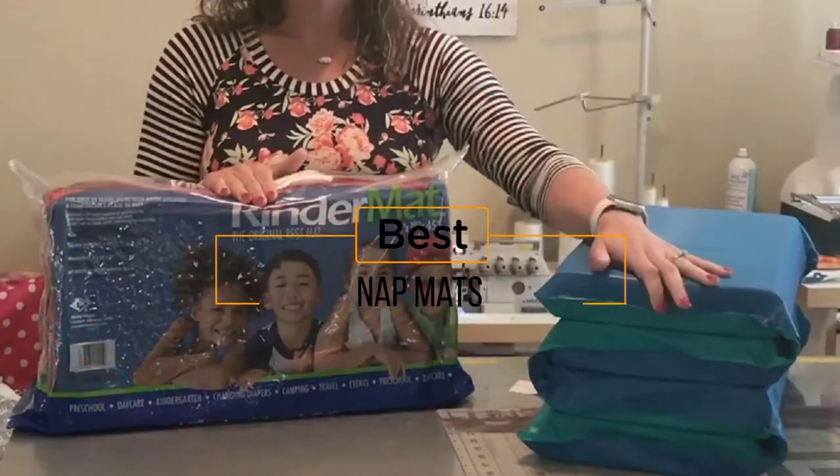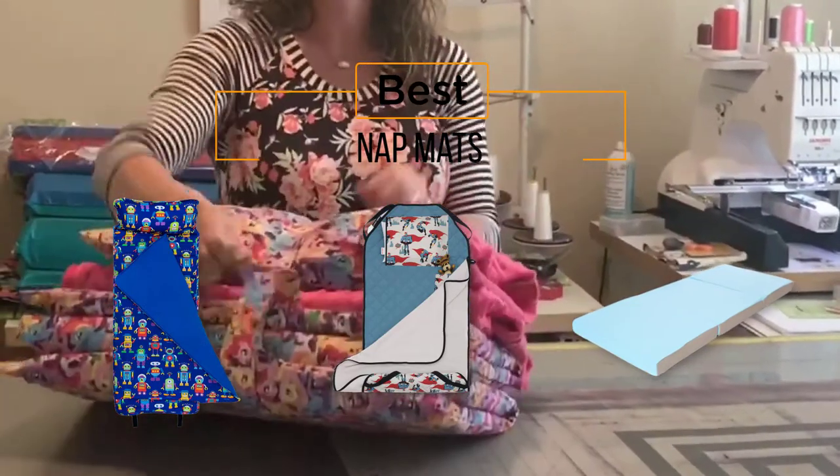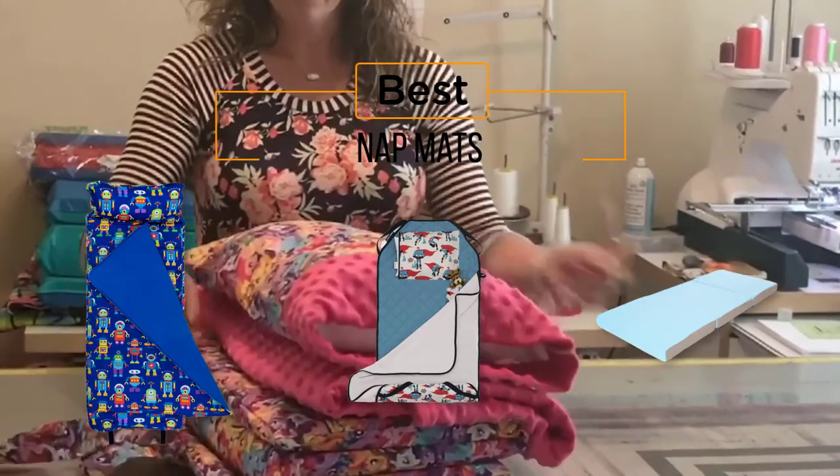The best nap mats — if you're looking for the best nap mats, here's a collection you've got to see. Let's get started. At any time you can click the circle for more info and real-time deals.